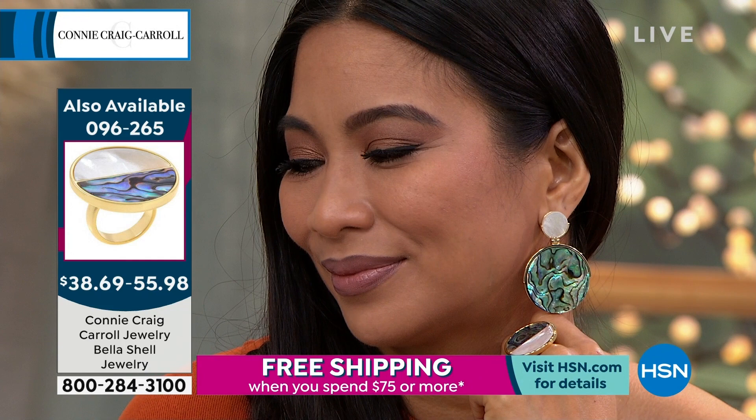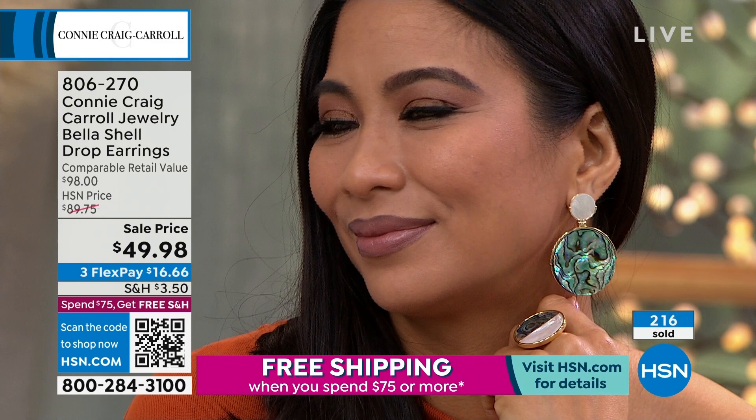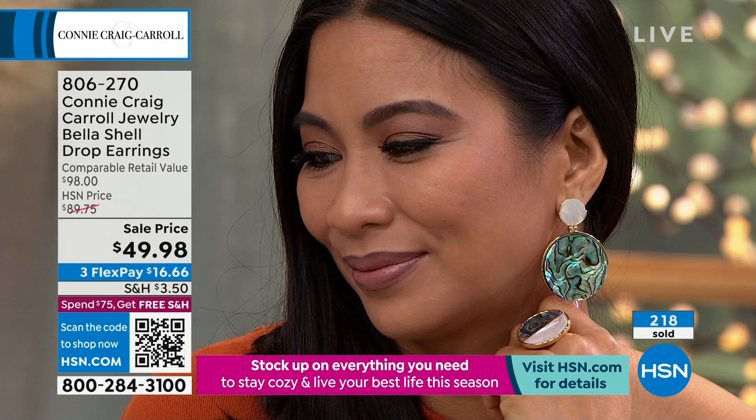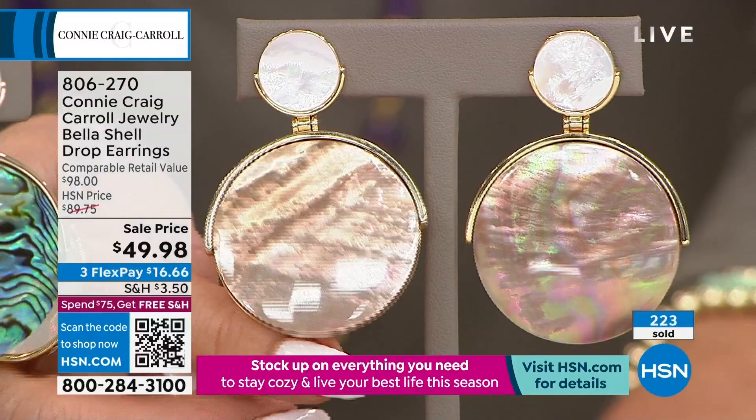The abalone earring we did called the Isla was a huge customer pick, but we didn't have it in these colors — we didn't have the caramel. The caramel mother of pearl, you see pinks and greens and beautiful almost aubergine colors in it. If you have one of those watches — our friend actually supplies the dials when you custom order a caramel mother of pearl dial — it takes it to a whole new level.